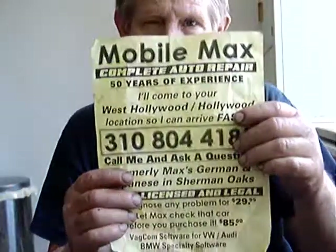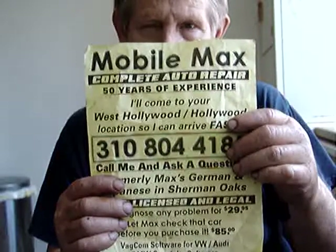Thank you very much. This is MobileMax, 310-804-4185. Thank you.